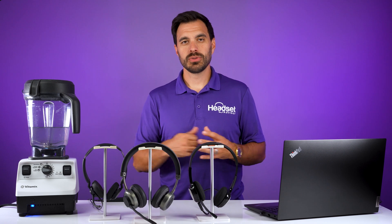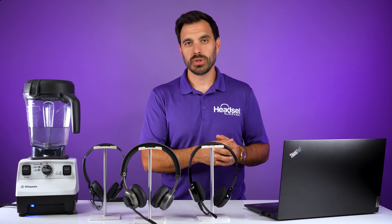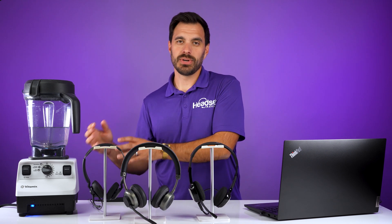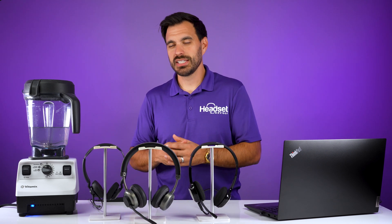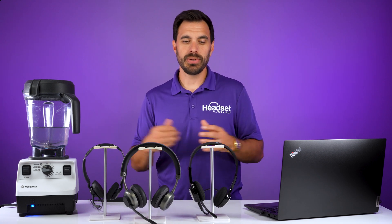How this is going to work is we're going to test each headset in a quiet environment and see if it's able to understand our voice clearly. Then we're going to test it up against the blender in the background to see if it's still able to hear our voice clearly. So we're going to put it through the paces here.